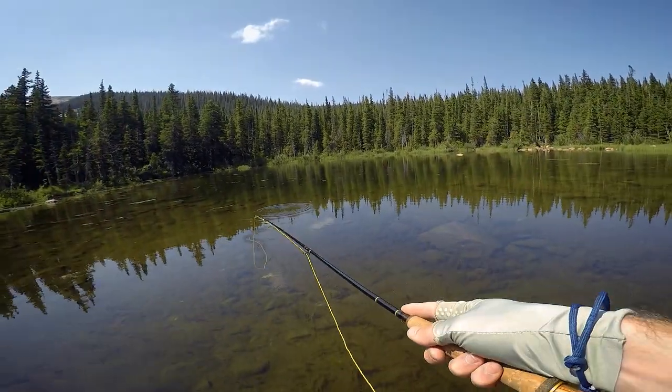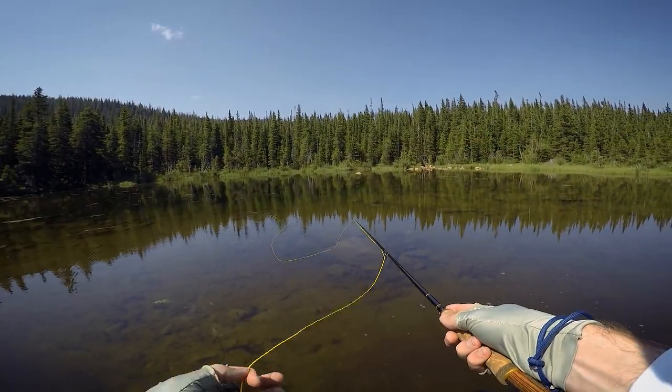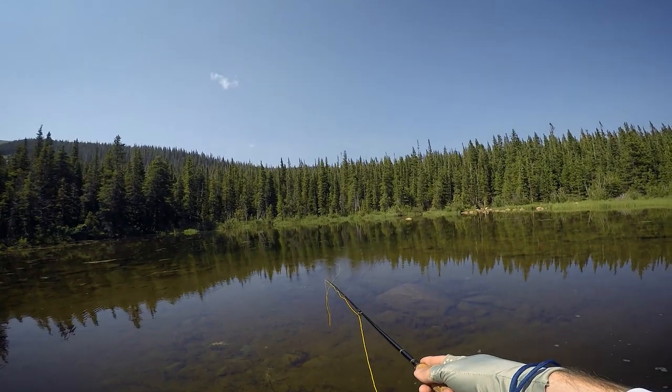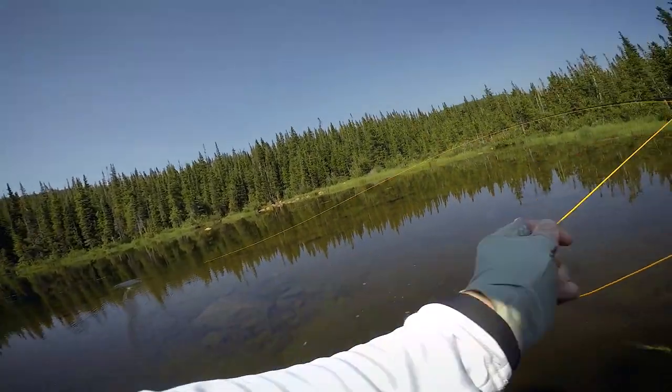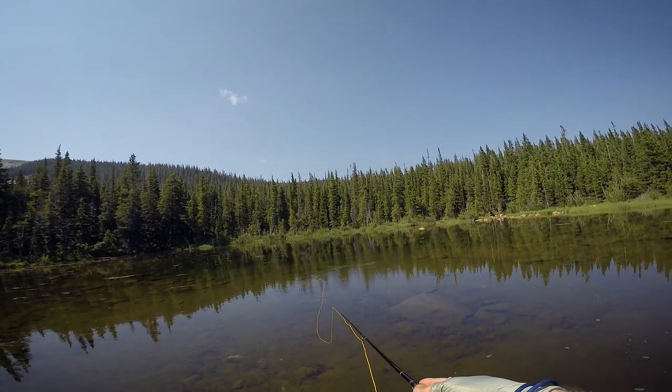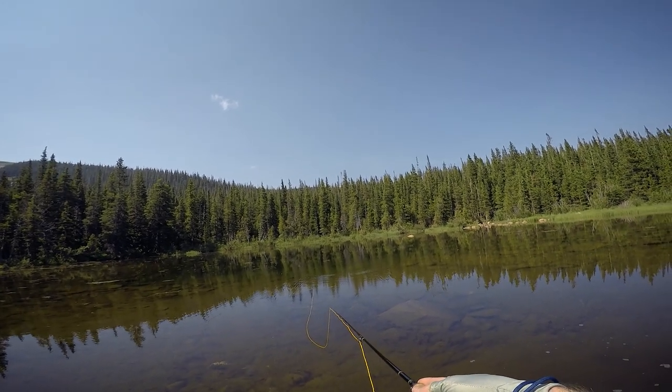Yes they do. They are too small. How are these too small when the green sunfish were getting it in their mouth?